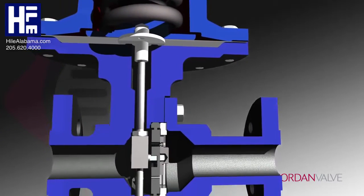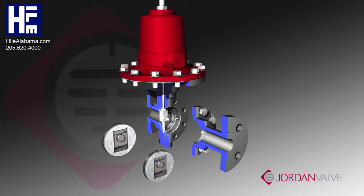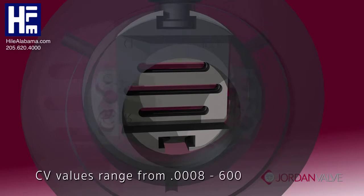Because the seats are not welded or screwed into position, they are easily replaced. Simply take the old seat out and a new seat is set back into place.